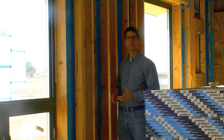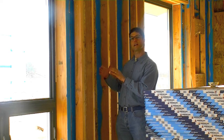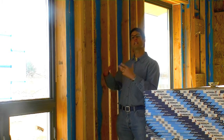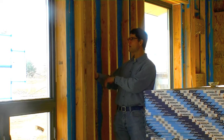My name is Scott Flint with Flinner Building Company and today's green building tip is the double studded wall. This house is a net zero energy house and our goal is to keep as much energy in the house and keep it from transferring outside. So what we've done is created a double wall system.